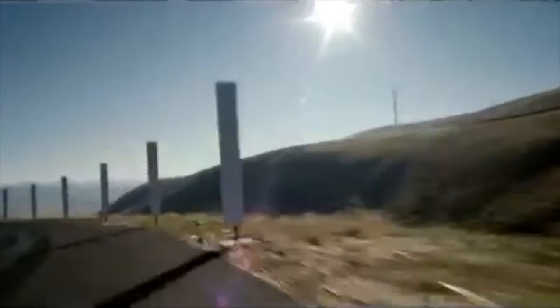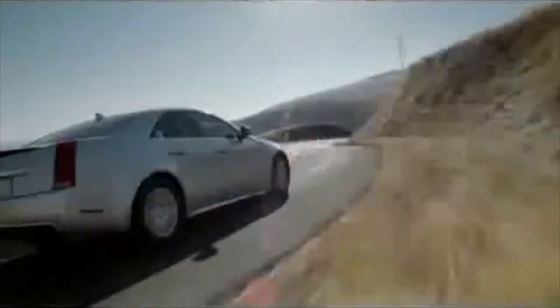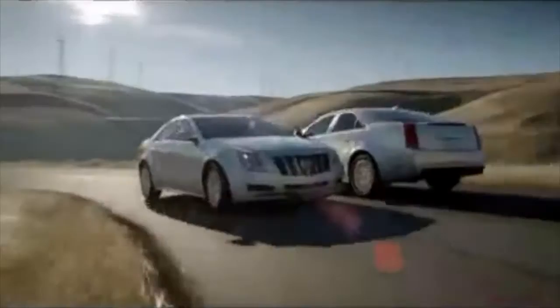The Cadillac CTS sports sedan was designed with near-perfect weight balance from front to back and back to front, giving you exceptional control from left to right and right to left. The Cadillac CTS — we don't just make luxury cars, we make Cadillacs.